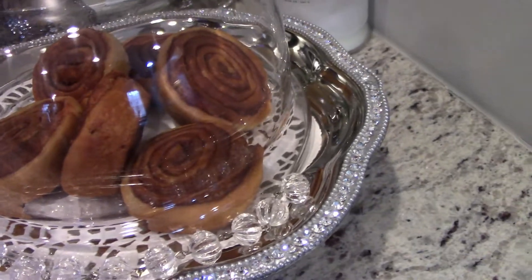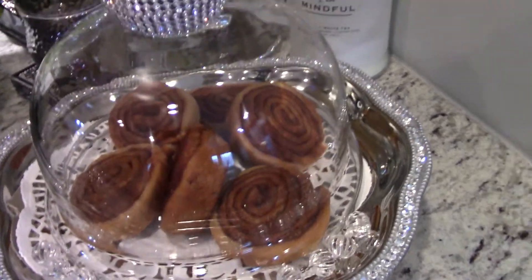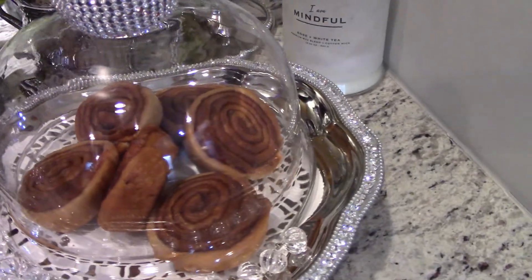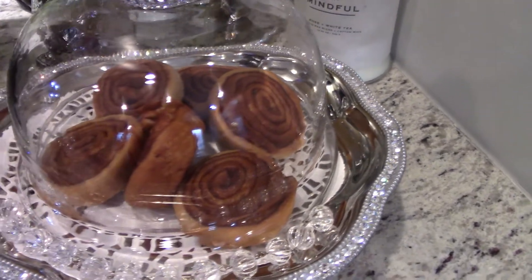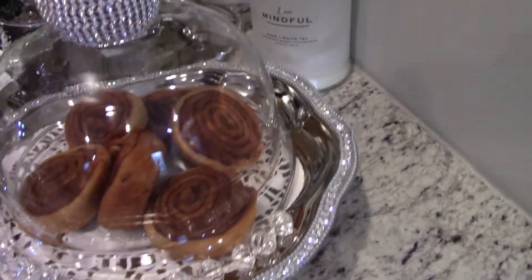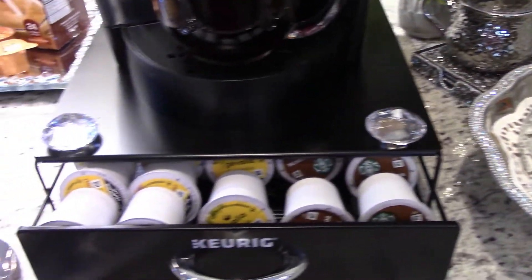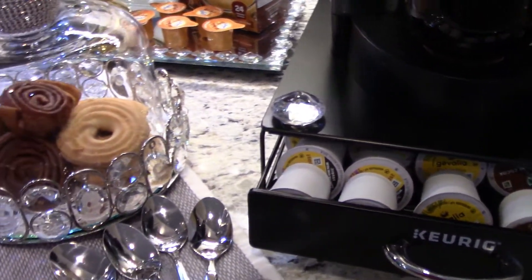Over here under this dome I have some more cinnamon swirls — again, those are really some of my favorites, and my husband's too. I won't eat too many, maybe one or two, but they are so good.